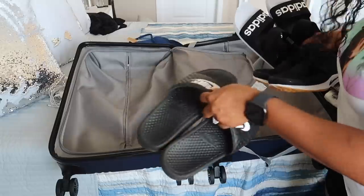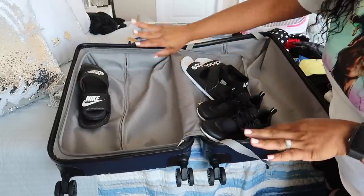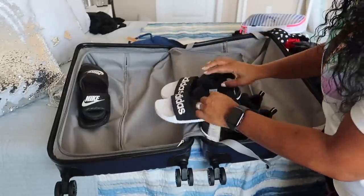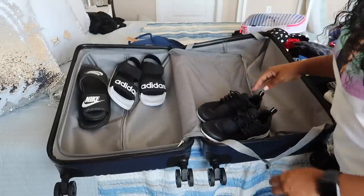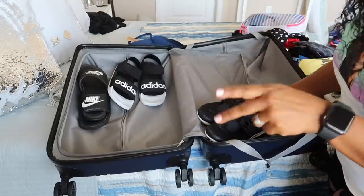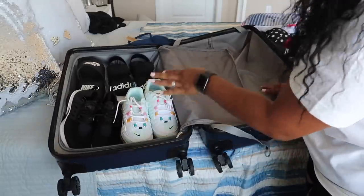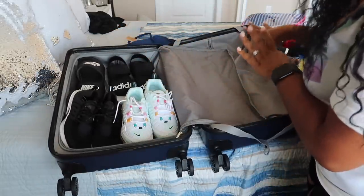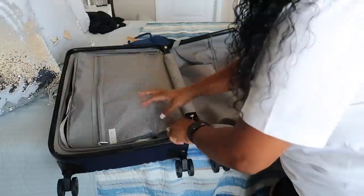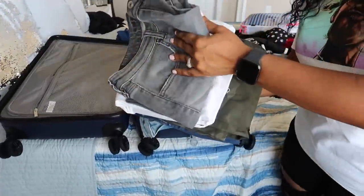Let's throw these clothes in here — on this side we're just going to throw shoes in. I got some Nike slides which will be like my pool or shower shoes. I got these Adidas sandals that I picked up — let me pop this tag off real quick. I'm not bringing too many gym shoes, only bringing two: these Prestos and these Air Maxes. I know a lot of people put their shoes in Ziploc bags — I ain't doing all that. Shoes check!